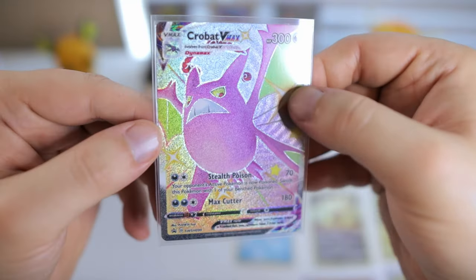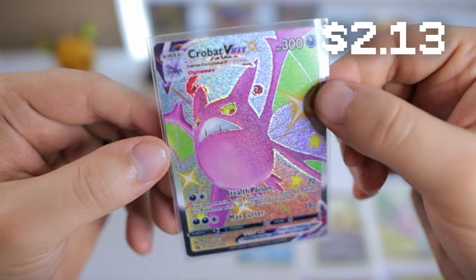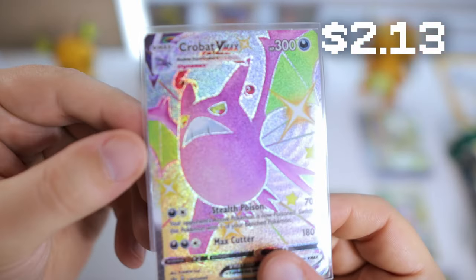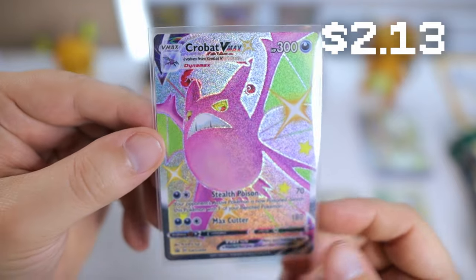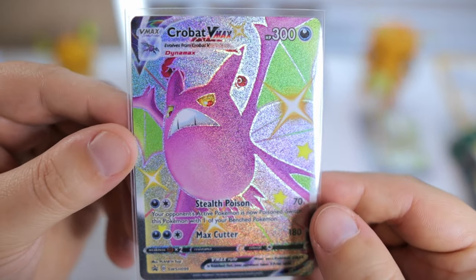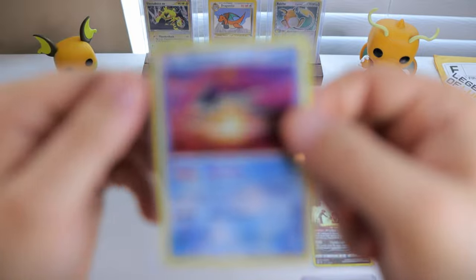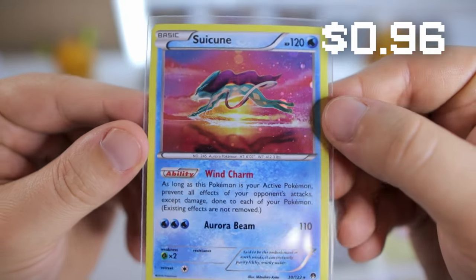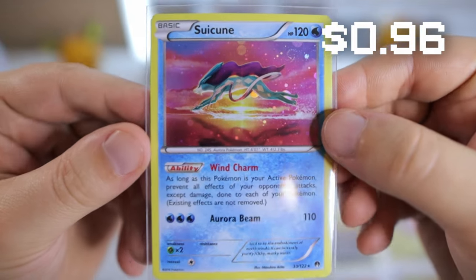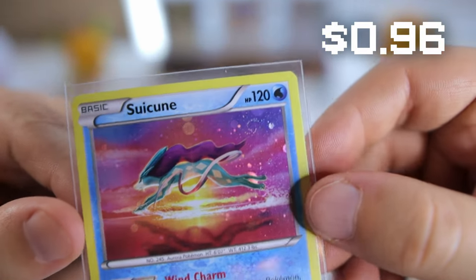This is an interesting one — we recently opened up one of the Crobat VMAX boxes for the Shining Fates set. The recent one actually has a completely different version of this card with different texture on it, so I wanted to get the original one with the nice sparkly texture. Got this nice Suicune card. I don't really have hardly any Suicunes in my binder yet, so I figured we'd pick that up. It has a nice swirl on the side there.